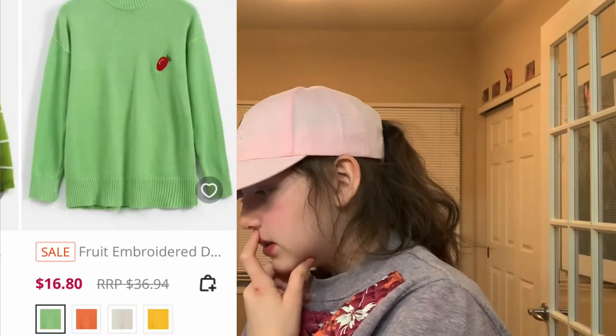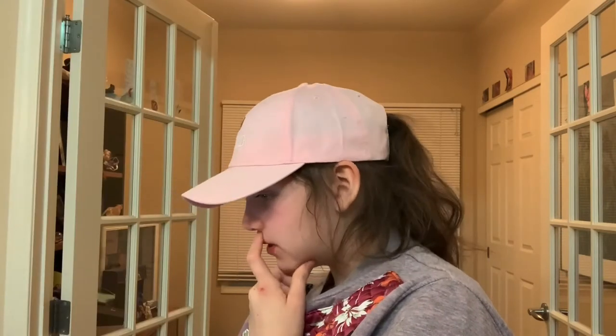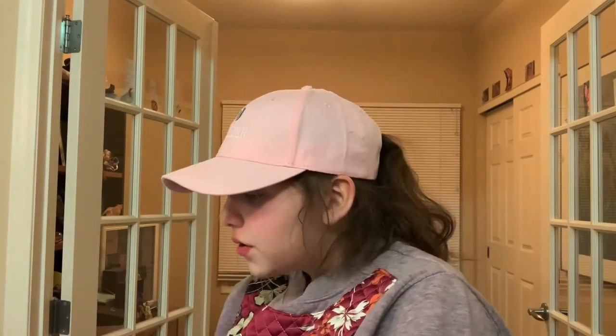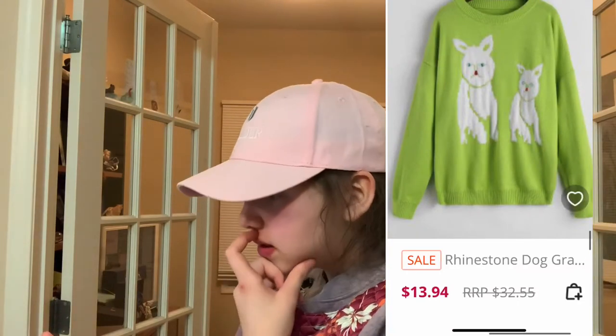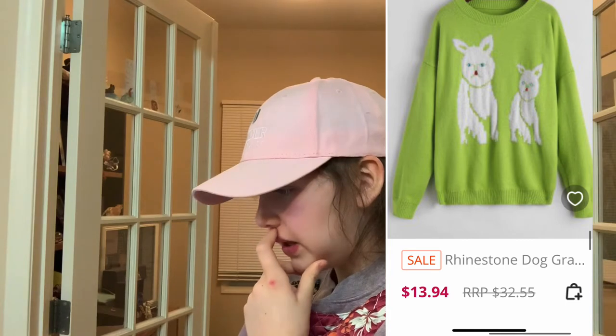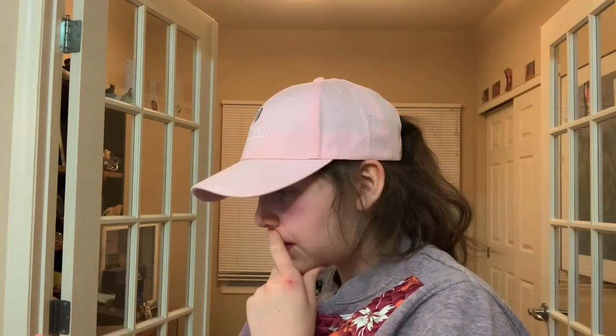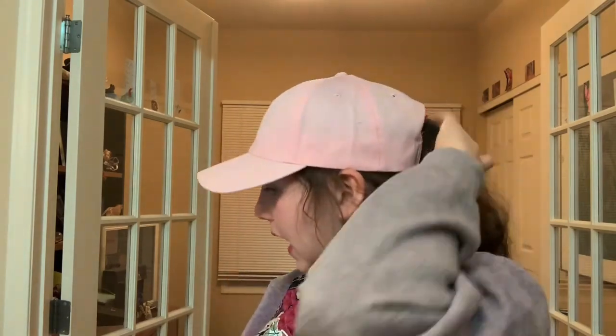I had these fruit embroidered hoodies, and I really like the yellow one too, but I saw it on this green one with the apple — I think it looks adorable. This one has lambs on it — it says dog, but they look like a bunny mixed with lambs on this green sweater. They're not necessarily cute but I thought it was a bit strange, which is why I liked it. I want that in my closet.